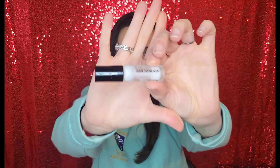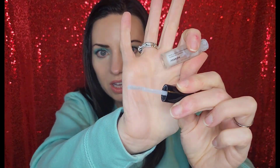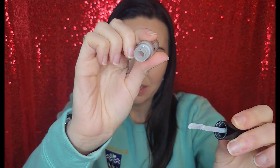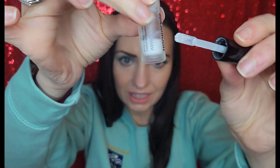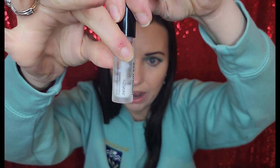Next we have the Hourglass Vanish Airbrush Primer. I got this as a bonus item from an Ulta order. Let me start with the negatives first so I can end on a high note. The first negative is the applicator on the sample they sent me — I don't know if you're going to be able to see how much product is left down at the bottom that I can't get to, and that is driving me insane.